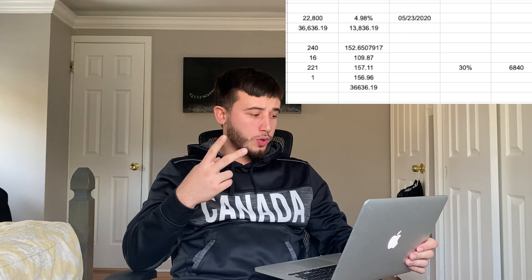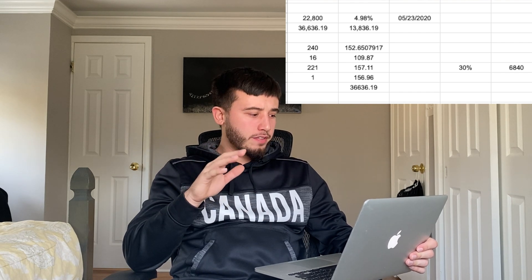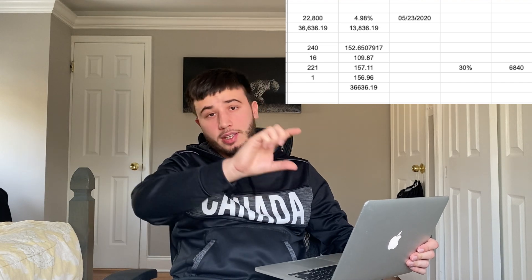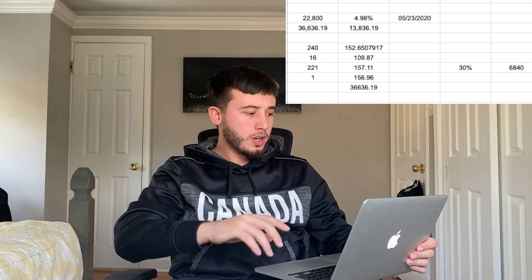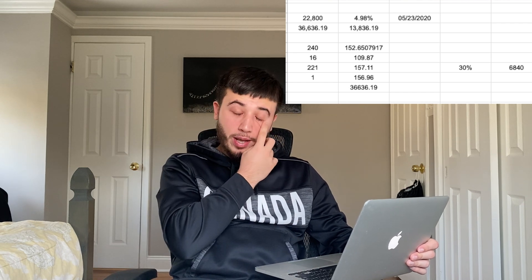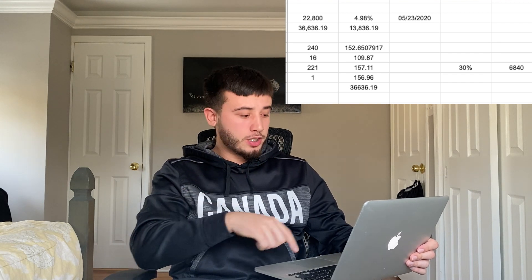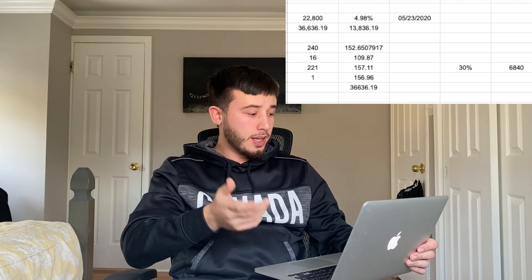When you buy solar panels there are government incentives. One is a 30% tax credit — it's not free money; instead of paying the IRS that amount, you pay it toward the solar panel company. We took out a loan for $22,800, and with 4.98% interest I'll end up paying $36,636 total. The loan is structured so I pay $109.87 for the first 16 months, and if I don't apply that 30% credit, the payment goes up to $157 after that.